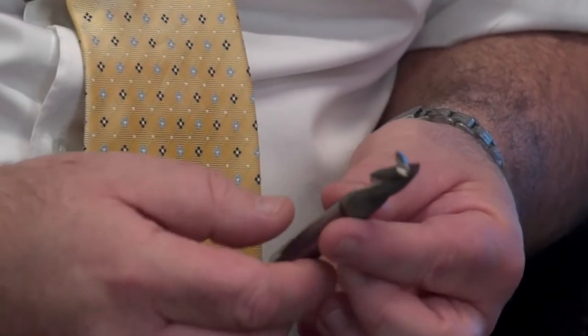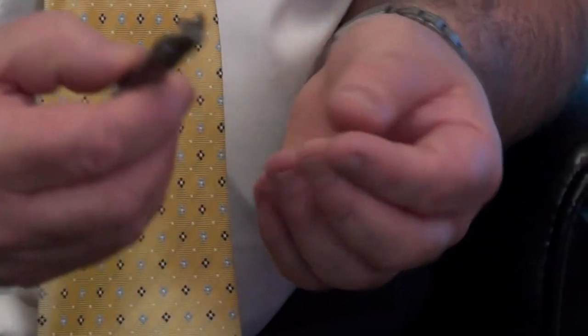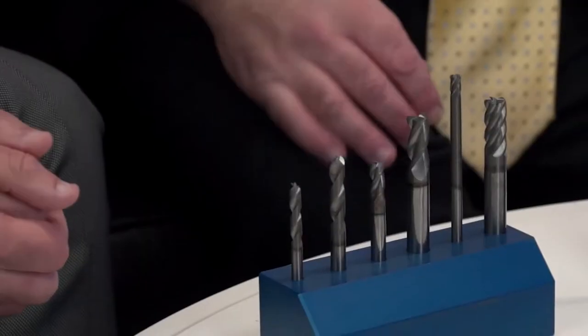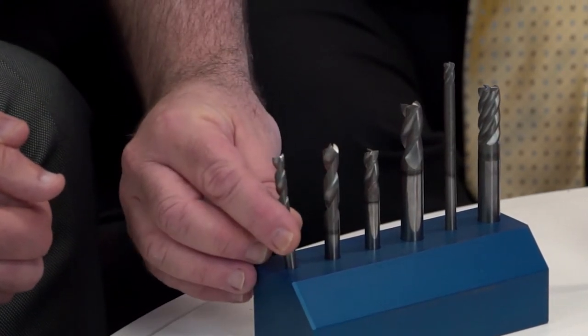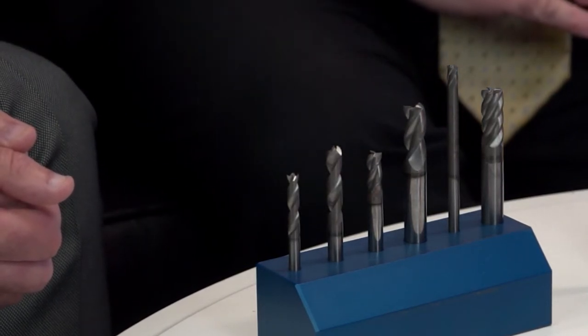For engineers not just using routers but also other tooling aspects — these tools I'm seeing here I haven't seen before. What makes them different? This was actually developed in partnership between MA Ford and a university in America. This is our ceramic coating which we call Cererage. The big advantage is it can be applied to a range of tools. Here we have a brad and spur drill — this is one way you can drill a hole and get no delamination when it breaks through.